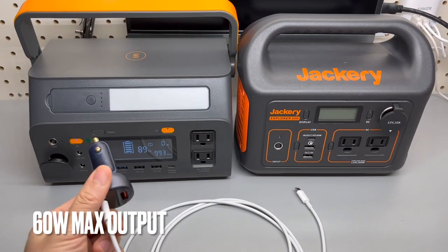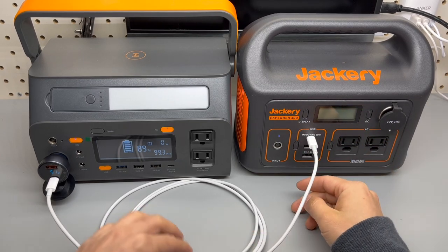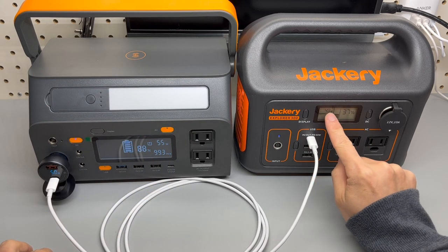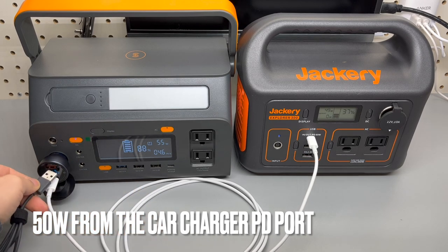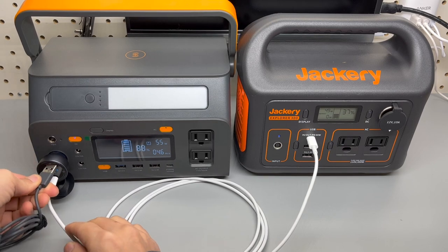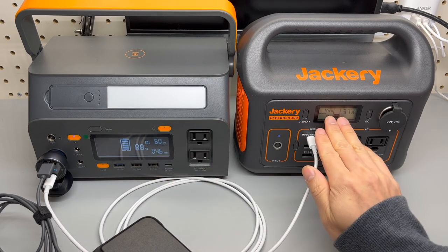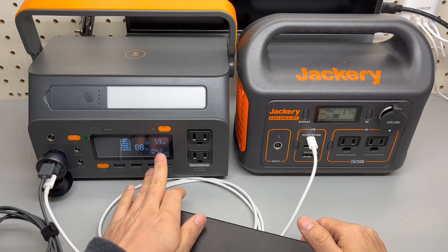Now let's verify the maximum power output per port. The Jackery can take up to 60 watts of input, so I'm using my battery bank to charge the Jackery via this 12-volt car charger — the power output is almost 50 watts, about 49 watts. This power delivery USB-C port can only do a maximum of 50 watts. Connecting the iPad with M1 chip, 11-inch, to max it out, I'm seeing 60 watts on the iPad side while this charger stays at 49 watts — so 50 watts is the maximum power output from this charger.